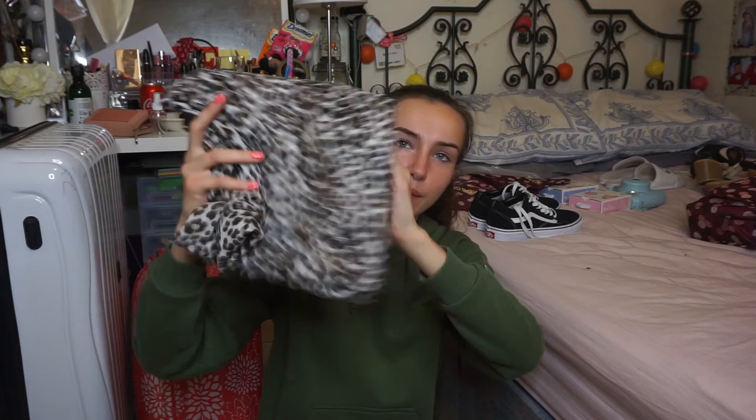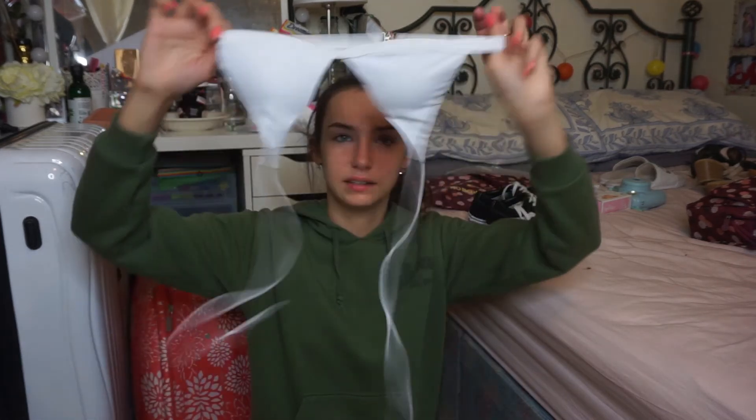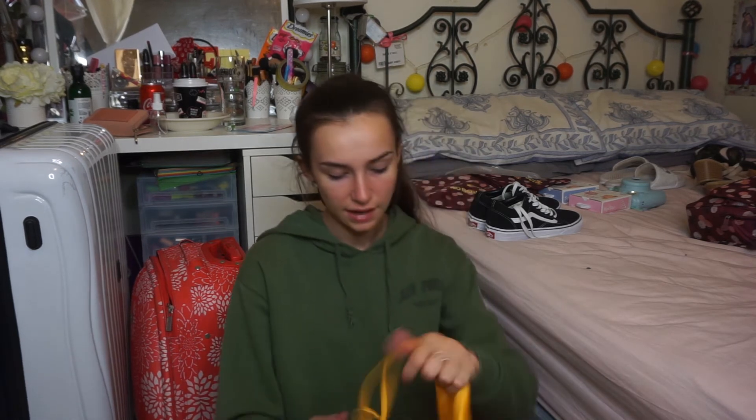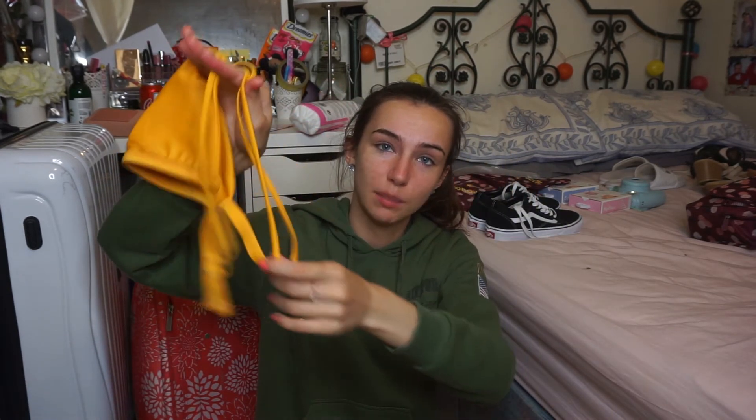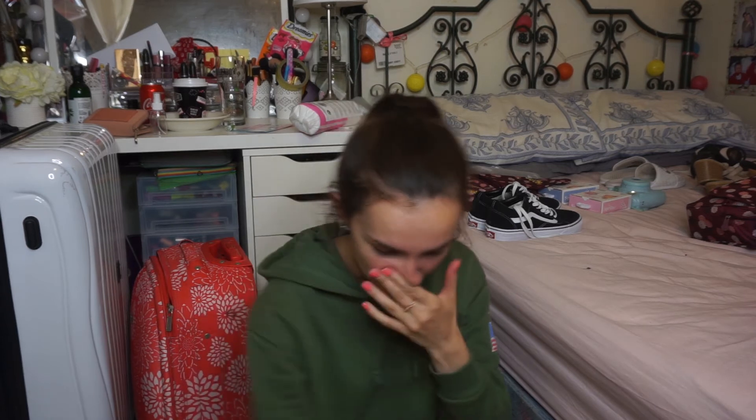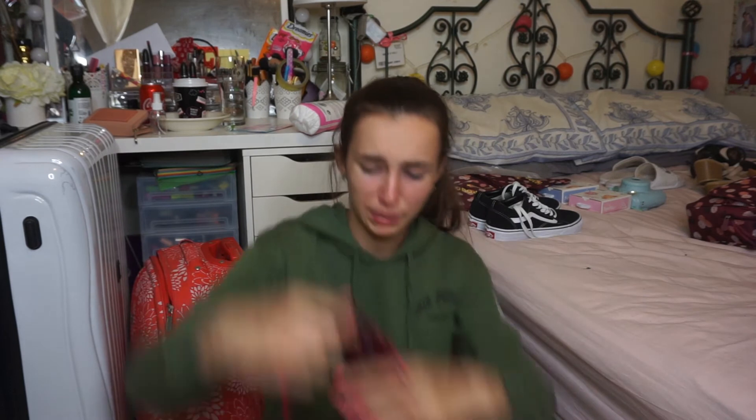First I have a leopard print sarong from Penneys for four euro. Then I have this white bikini from Zaful that I got on Depop for about five euro — it looks really nice with a tan. Then I got this yellow bikini — it's so nice, it has two straps at the back and the bottoms are cheeky but not too cheeky. Then I have a velvet maroon bikini — I'm obsessed with it, but the bottoms are way too cheeky, basically like a thong, so I'm probably not going to bring it.